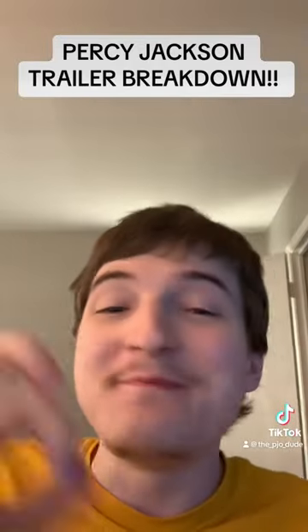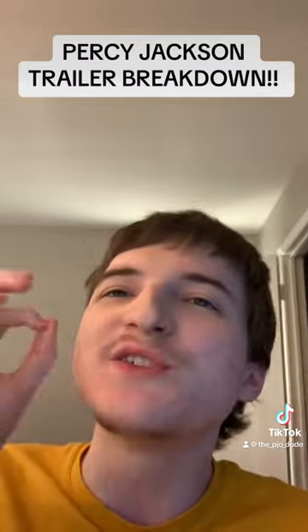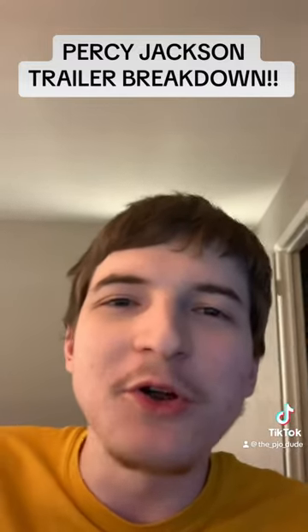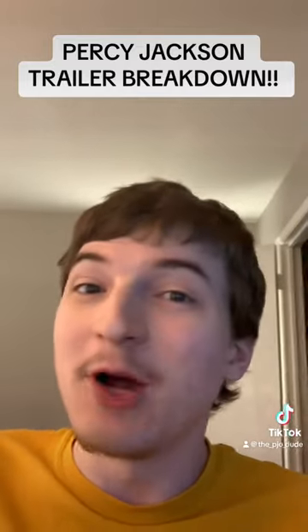And guys, that is it — that's all the main things I saw in there that I wanted to talk about. But this trailer is more accurate to the books than the movies were, and it's only a trailer. This is going to be something special. Mark my words.